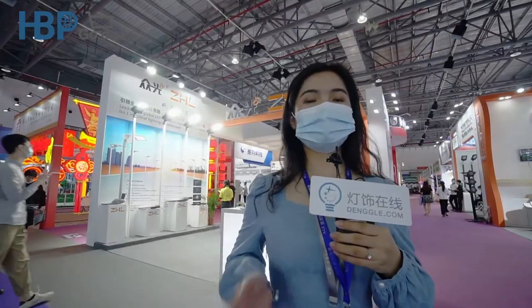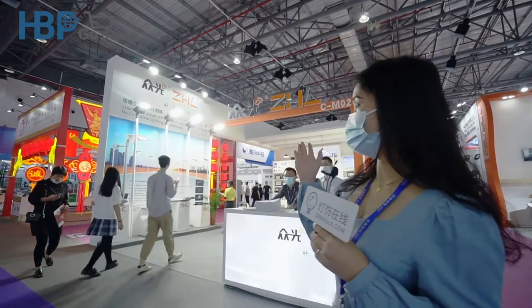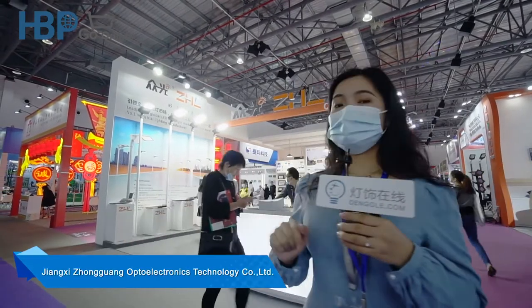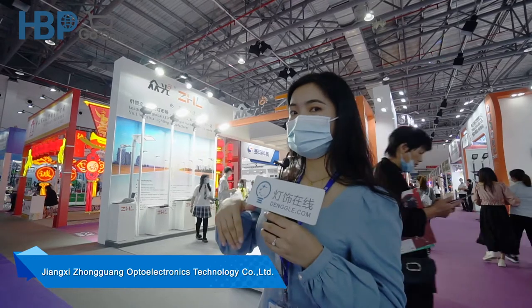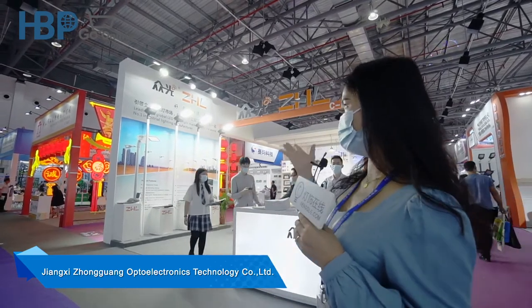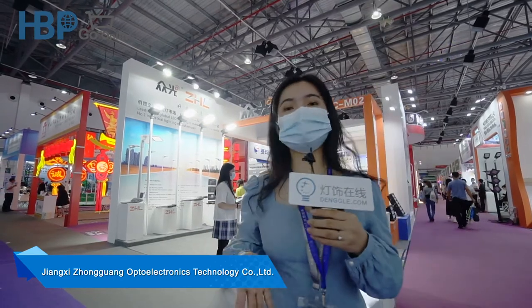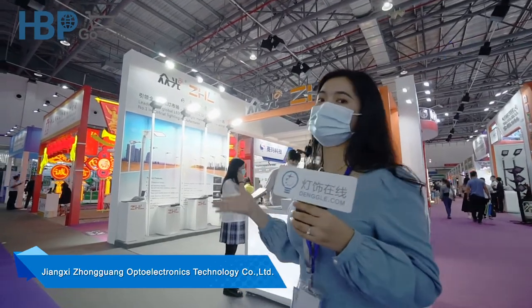Here we are at the second booth of today. You can look at their brand — this company is named Zhongguan Lighting. I can see their products here; I think they are really professional in outdoor lighting, especially street lights. We are going to find someone to help us know more about their products.